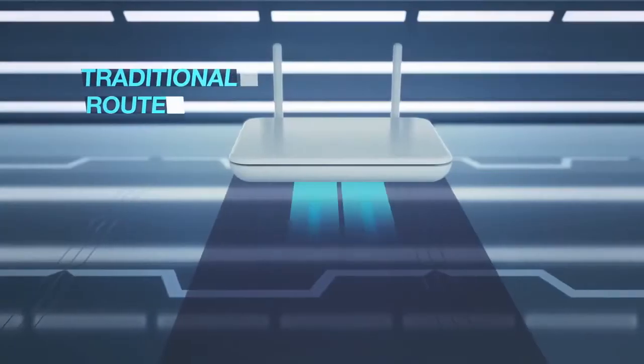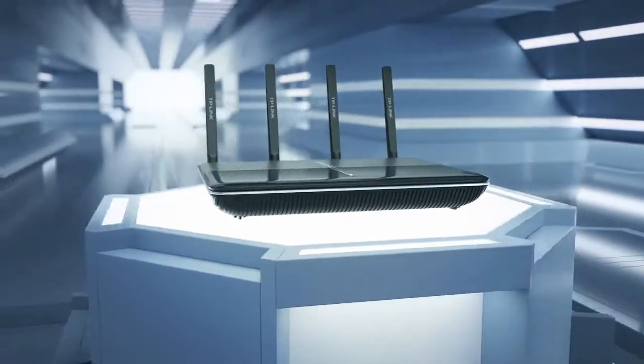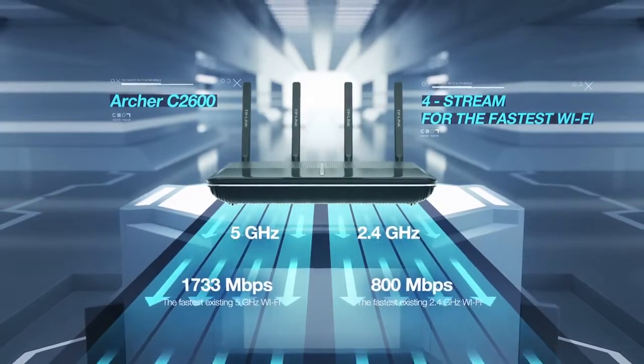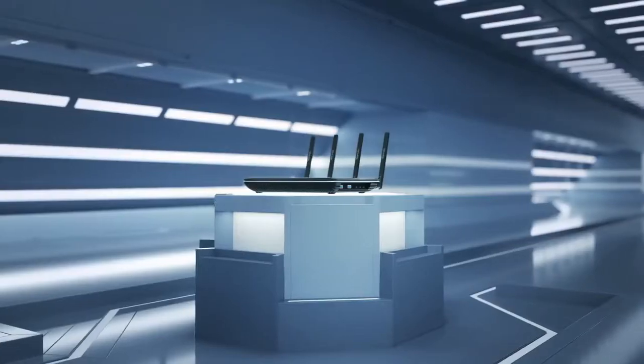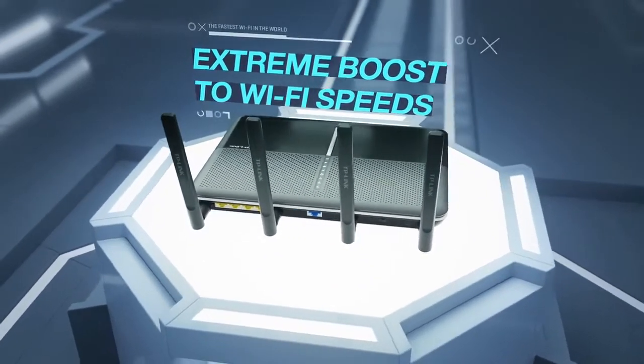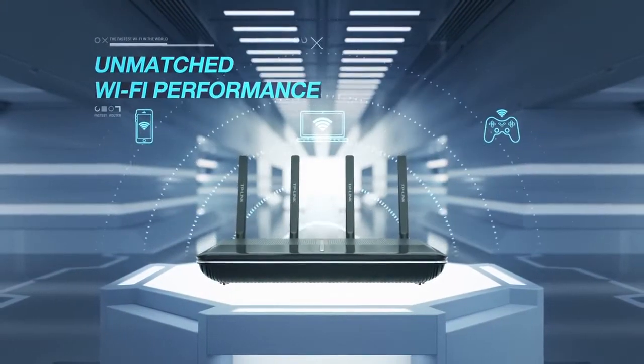Most routers can only send two or three streams of data to devices. However, the Archer C2600's four-stream 11AC can send up to four streams of data to your device. The result of four-stream 11AC means an extreme boost to Wi-Fi speeds and unmatched Wi-Fi performance for your smartphone, tablet, and other devices.